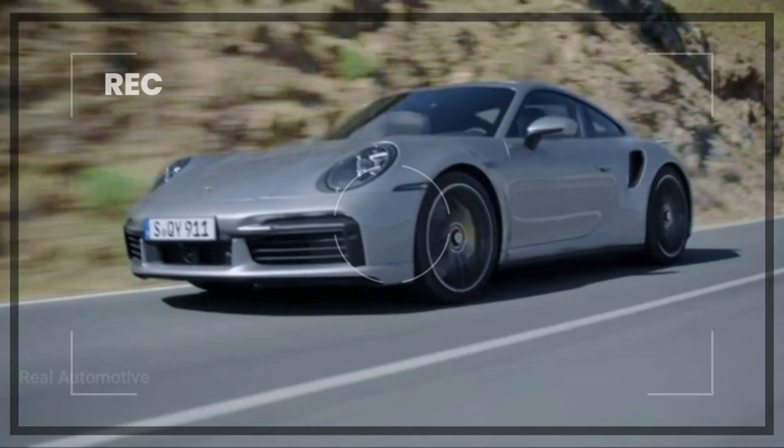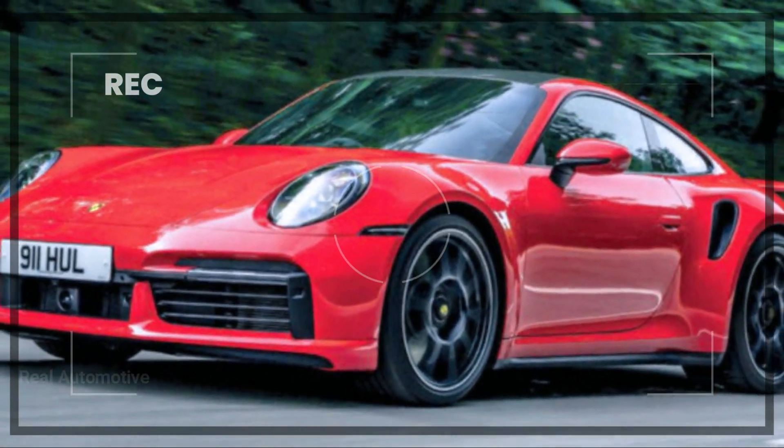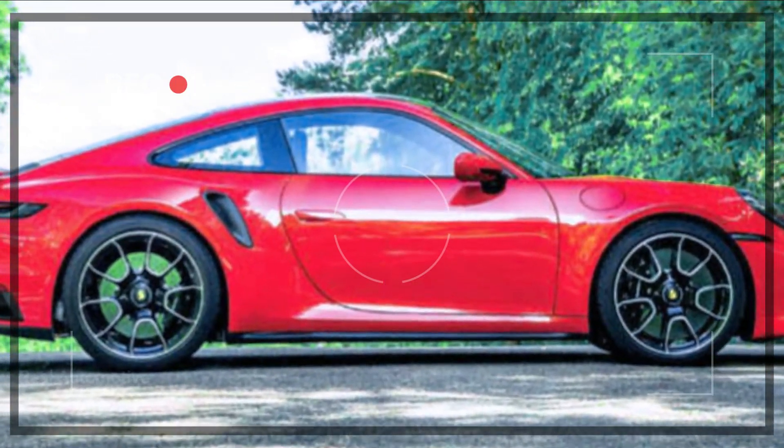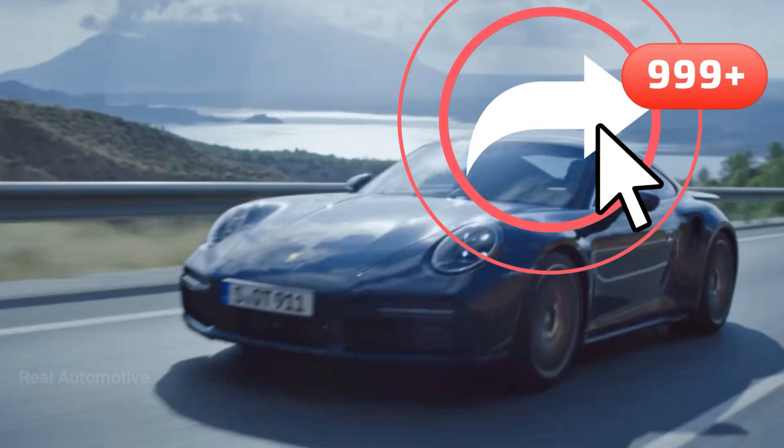But before we dive into all the details, make sure you hit that subscribe button and ring that notification bell so you never miss an update from our channel. And if you're as excited as we are about this Porsche, give us a thumbs up and share this video with your fellow car aficionados.